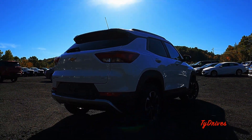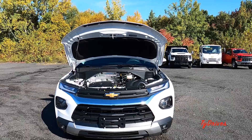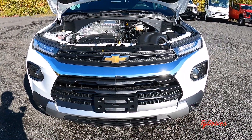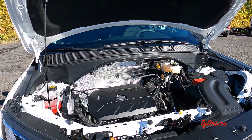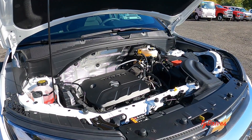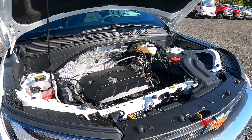Pretty cool looking SUV — what do you guys think? The Trailblazer being the smaller of the Chevy SUVs, you'd expect a pretty small power plant, and that's true — but they do make some pretty good power. Two different motors available: first, the 1.2-liter turbocharged inline-three producing 137 horsepower and 162 pound-feet of torque, available only with a CVT and front-wheel drive.